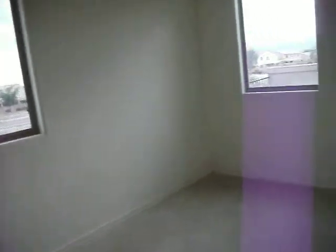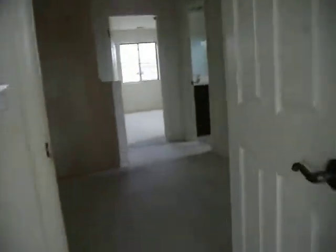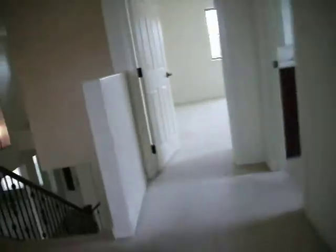Guest bedrooms are again in good shape — not much to do here. I think I might just spot clean the walls. Doesn't look like we really need to paint — maybe just some touch-ups here and there.